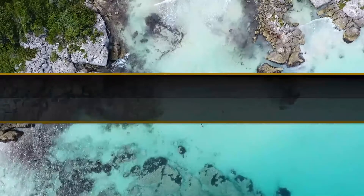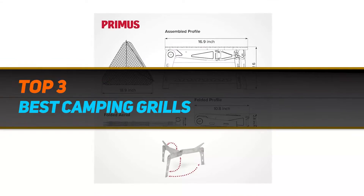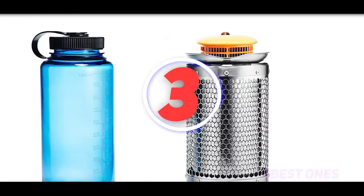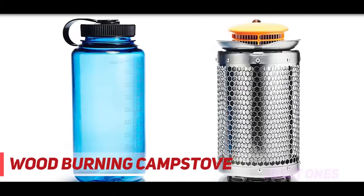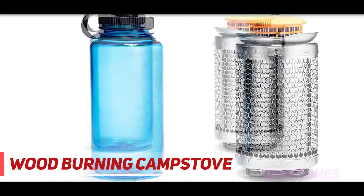Hi guys, welcome back to my channel. In today's video we're gonna check out the top 3 best camping grills. Starting at number 3, the Weber — this grill is a mixed bag. I like this type of grill quite a lot, and Weber makes very good examples of it with this similar design.